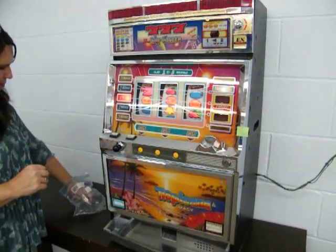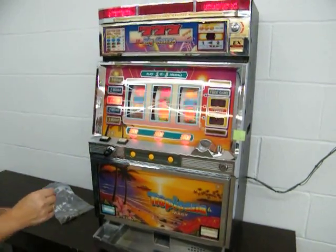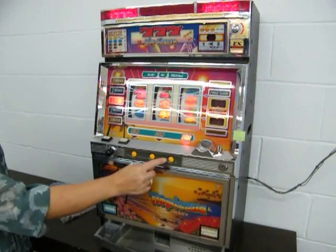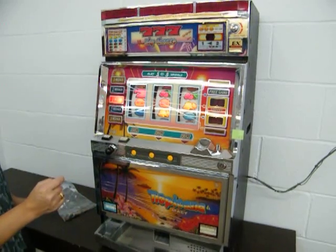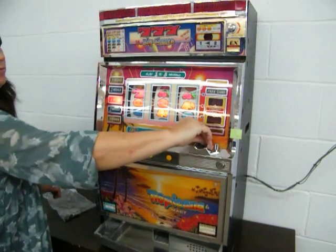We're going to demonstrate the play action for you right here. It is a quite entertaining machine. You've got the complete instructions too to change settings. We're going to do it one more time for you.